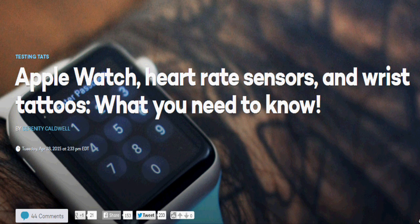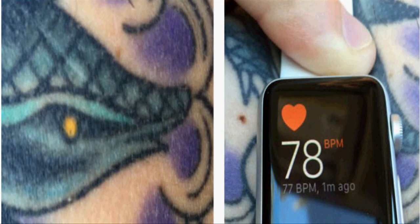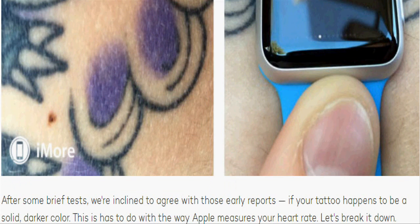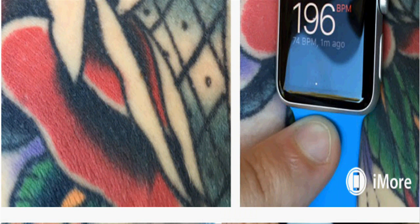Some Apple Watch users are reporting that tattoos on the wrist can prevent the proper functioning of the heart rate sensor. Since the Apple Watch uses your heart rate to determine whether you are wearing it, you might not be able to use Apple Pay, receive notifications, place calls, or use certain apps if you have tattoos on your wrist.